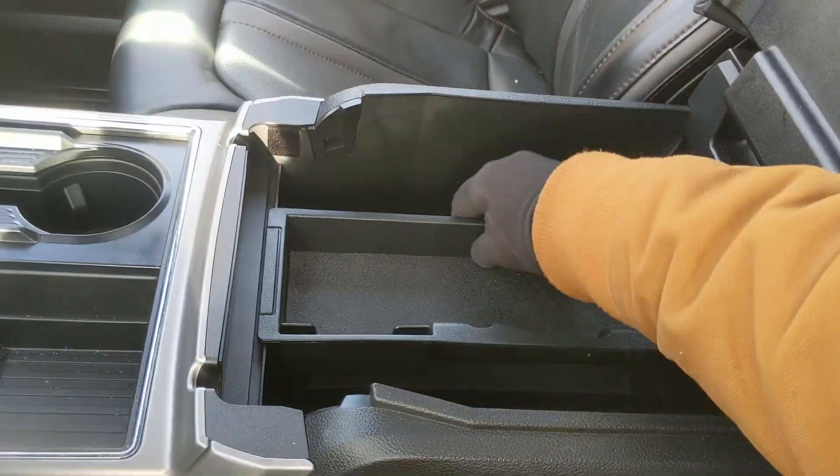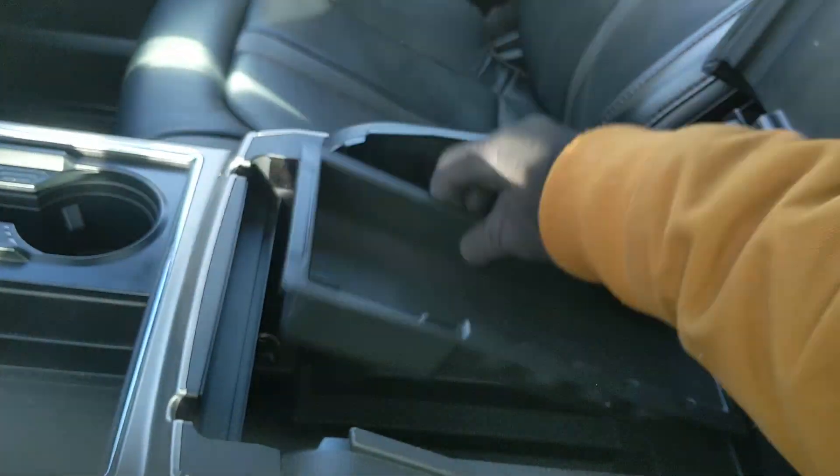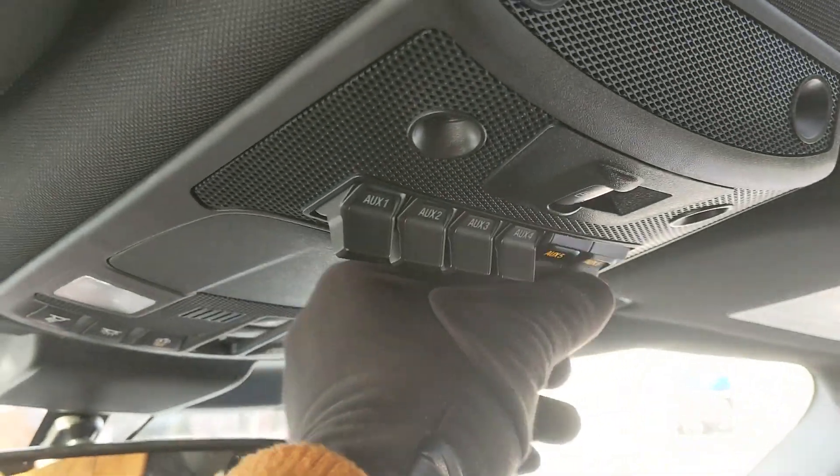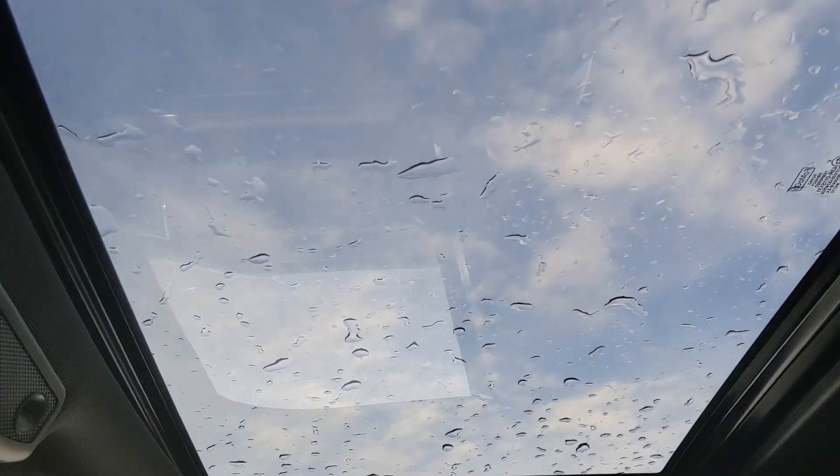Looking back, you have a power sliding rear window. Looking up, you have six upfitter switches which can be wired up however you please, and last but not least, a twin-panel moonroof so you can let in the sunshine. That should cover our look at the interior.